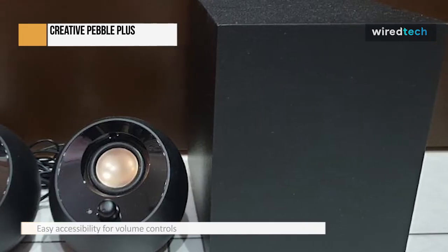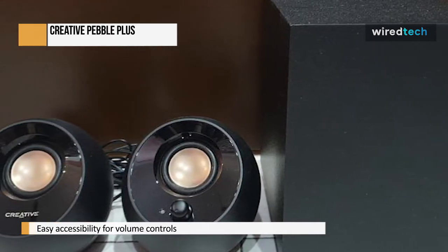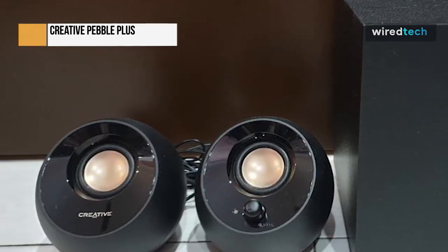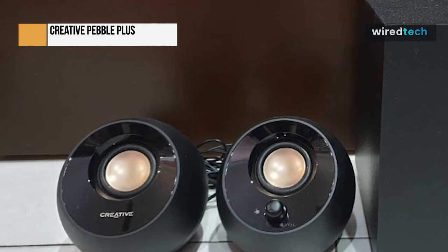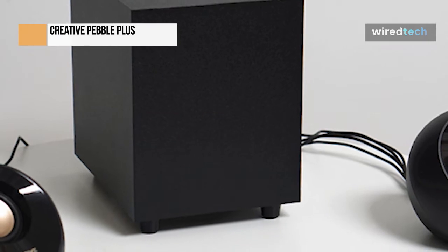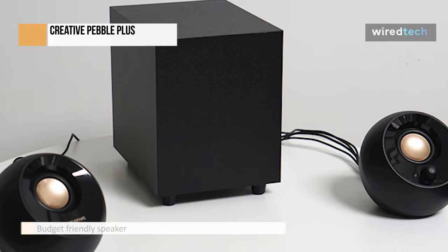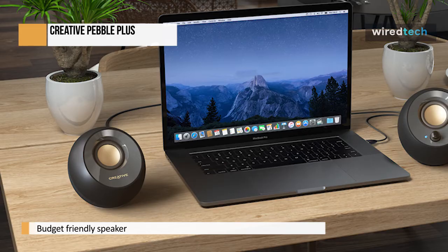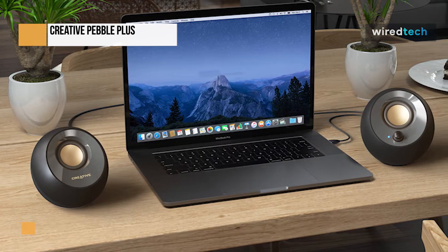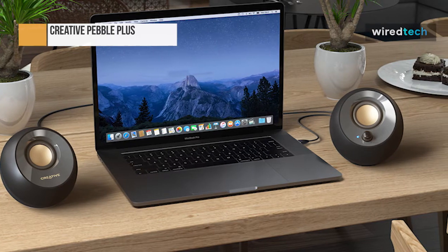The entire package has two modes: a regular 5-watt RMS mode, which produces good volume and a pleasant warm sound and impressively requires only USB power; and an additional high-gain mode that bumps up to 8 watts RMS, for which you'll need to provide external power with a 5-volt, 2-amp power brick. The Creative Pebble Plus should definitely be on the short list if you're shopping for PC speakers — the design is excellent, the subwoofer adds just the right amount of punch, and you get a lot of volume without distortion.